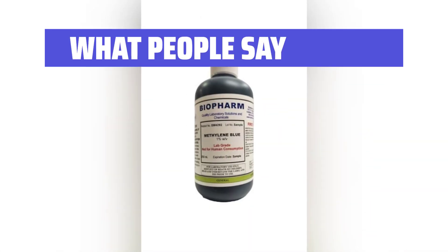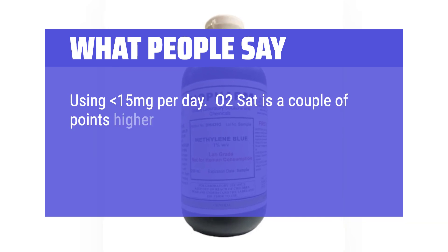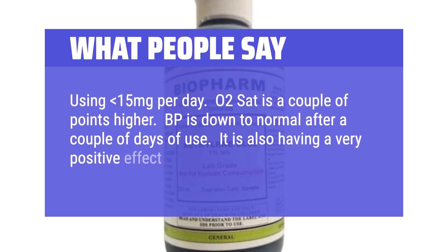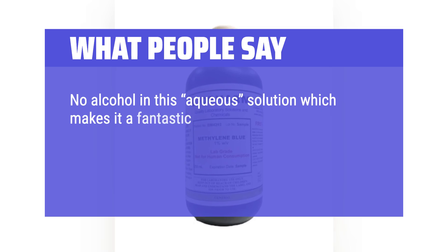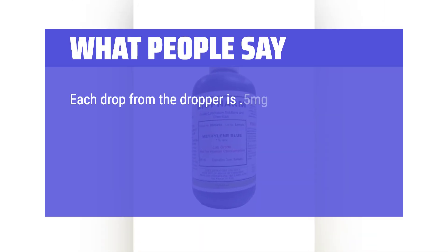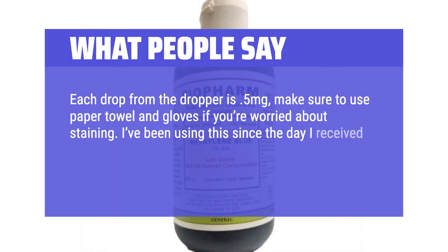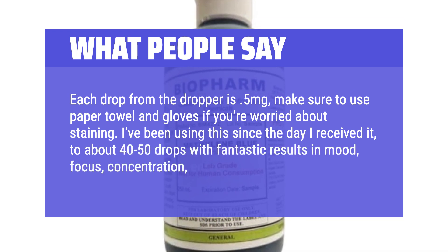What people say: 'Using less than 15mg per day, O2 saturation is a couple of points higher, and blood pressure is down to normal after a couple of days of use. It is also having a very positive effect on nail fungus. No alcohol in this aqueous solution, which makes it a fantastic antifungal for sensitive skin areas. Physicians use this in-office for resistant fungal infections and biofilms when all else fails. Each drop from the dropper is 0.5mg — make sure to use paper towel and gloves if you're worried about staining. I've been using this since the day I received it, about 40-50 drops, with fantastic results in mood, focus, concentration, and energy.'